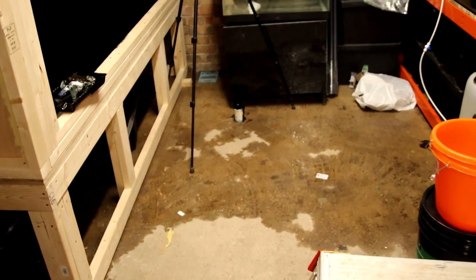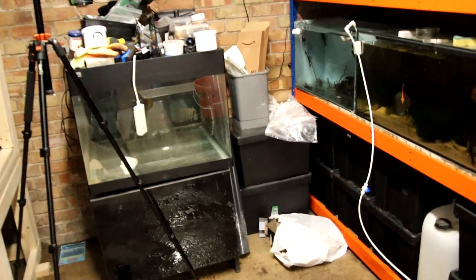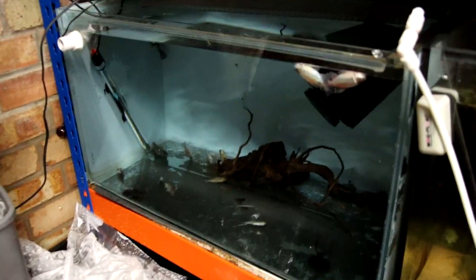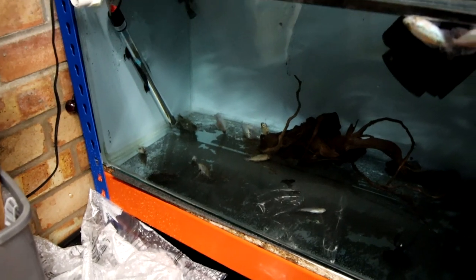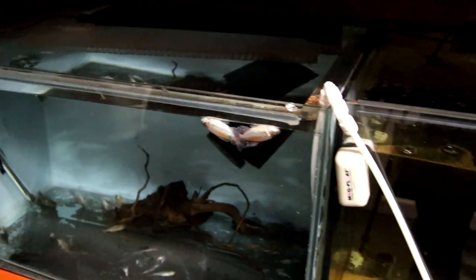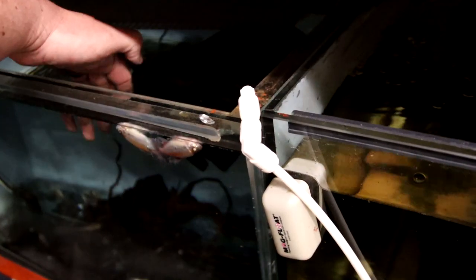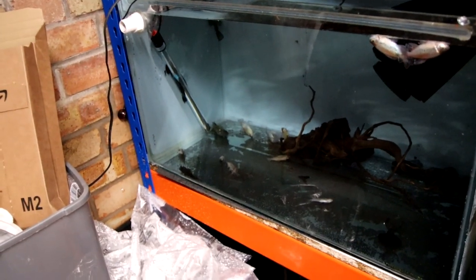Water everywhere. A hose in that tank — no, a tank hasn't burst. A fish keeper is a complete moron. This fish keeper. My Congo Tetra tank. All dead. Because some idiot — this idiot — was doing a water change last night and left the hose on. Like a complete moron. Every single fish. Every last one.